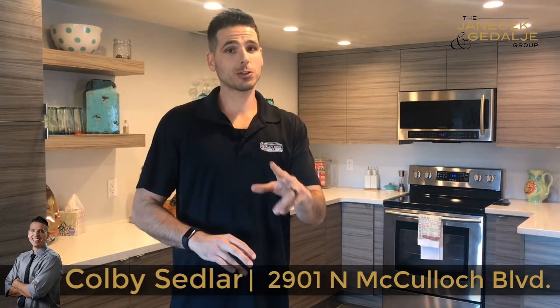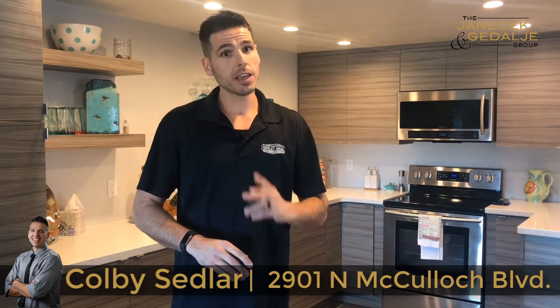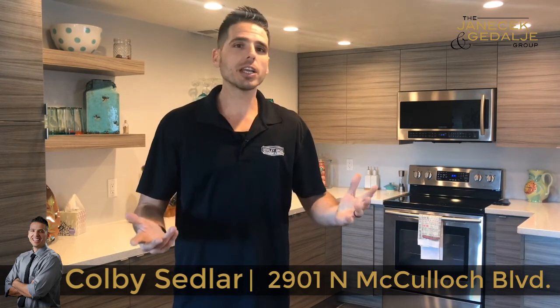The home is also equipped with two master suites, three beds, three baths. If you'd like a private showing or you have any questions on this home, give us a call.